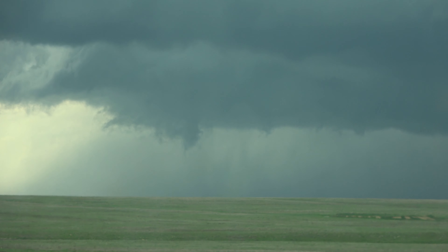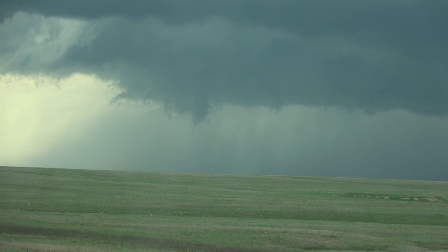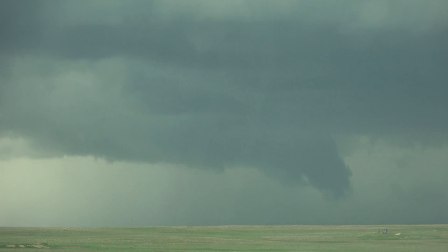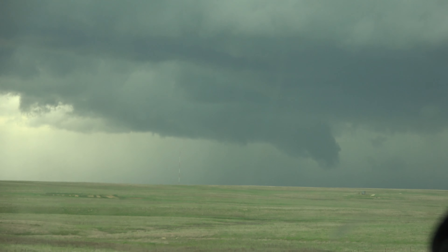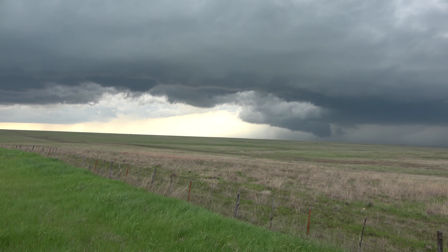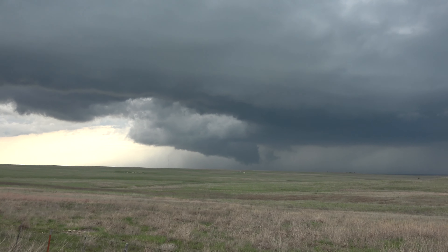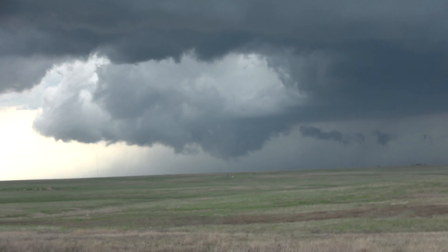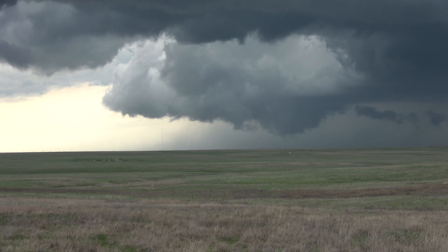So we leapfrogged forward on the storm — looks like it's kind of just lost its power. Alright, in the last few seconds we've had a funnel cloud just drip down right here. Little skinny rope — it's probably on the ground honestly, you just can't see it.